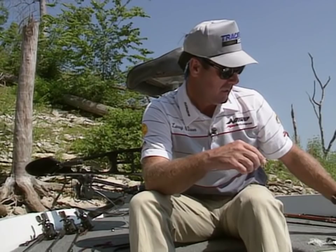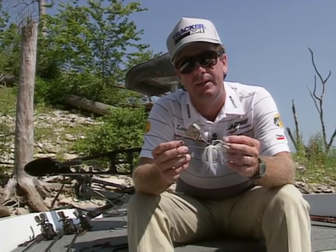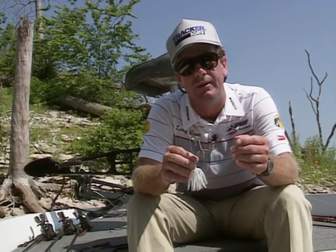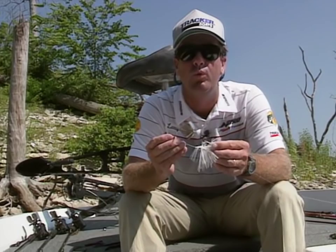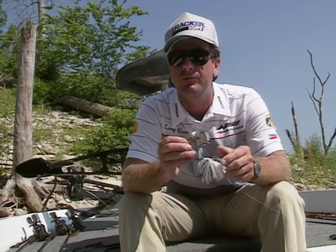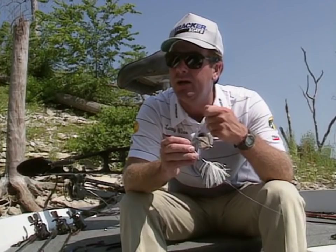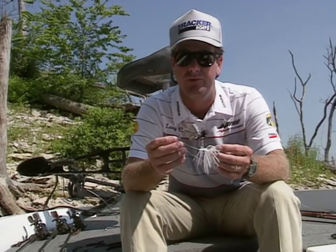Another excellent choice, and one that is super on this particular lake, is a buzzbait. It just creates something that bass don't like — whether it's agitation, irritation, or both — and they will flat bite it on a lot of lakes. It's especially good for covering more water. You can just throw it and wind it; no fancy twitching or popping. Sometimes the speed is critical. If the water's hot and the fish are sluggish, barely crawl it on top. If the fish are aggressive, wind it in faster because they're in a chasing mood.